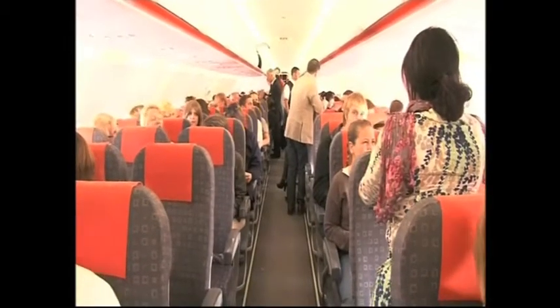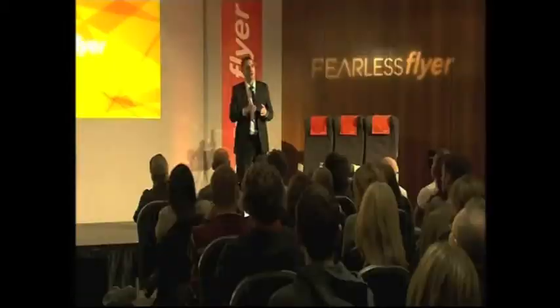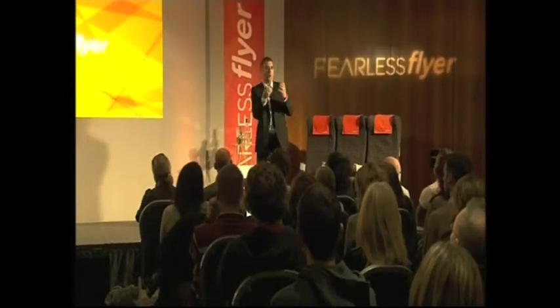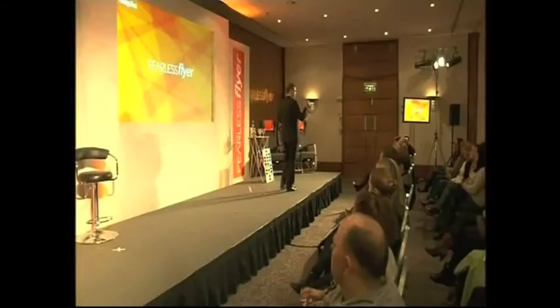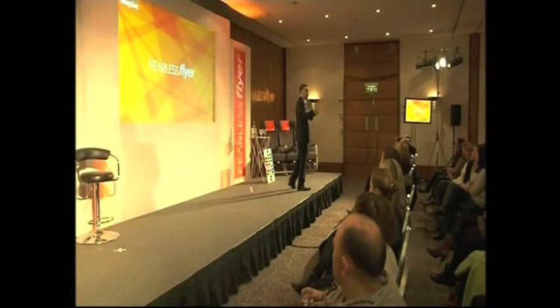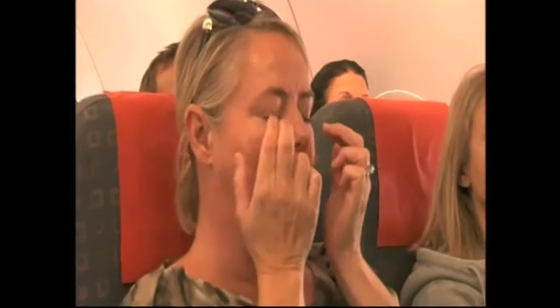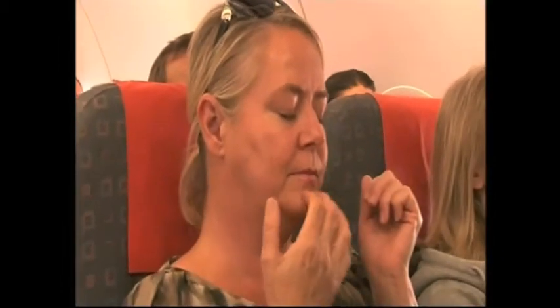This group of people have decided to take part in a two-day course in the hope they will become fearless flyers. You've got to focus on what you want, rather than what you don't want. The course starts firmly on the ground, where therapist Lawrence Leighton gives the passengers the tools and techniques to deal with their anxiety. We show people how they're creating their fear, and once they realise that they're creating their fear, they realise they can take control of it.